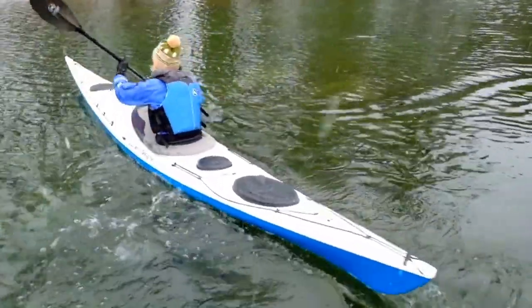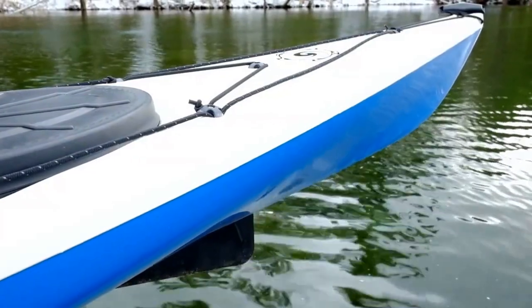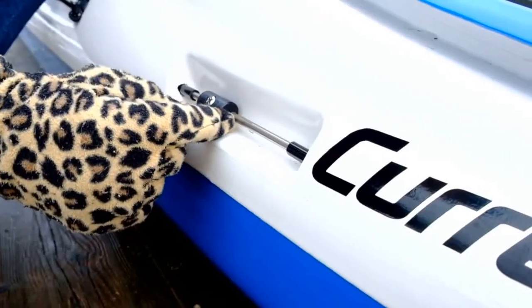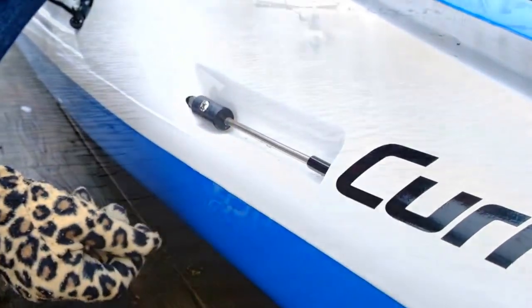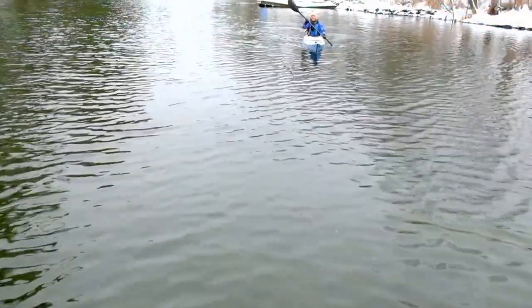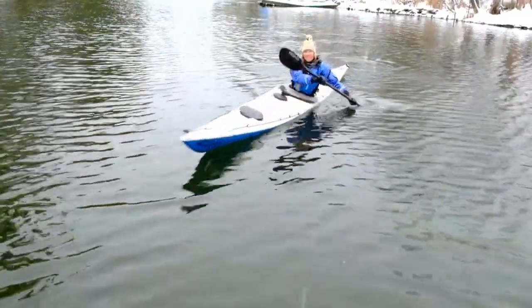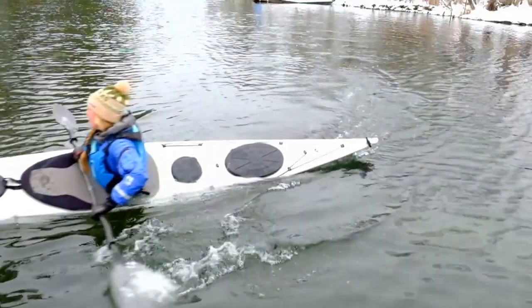Despite its nimble maneuverability, the Sisu tracks well and weather cocking is easily trimmed with the skeg. Hull speed is quick for a playful 16-footer, but where the Sisu really shines is on edge. Sliding, skidding, and carving turns are all possible and so much fun with just a few well-placed strokes.